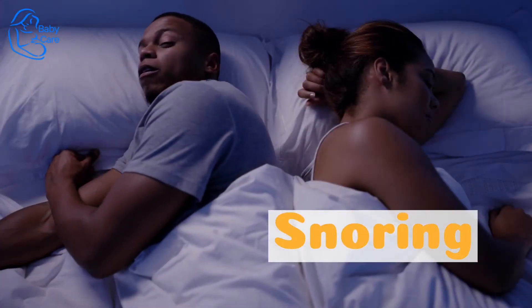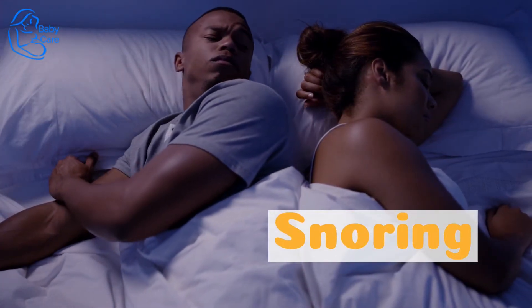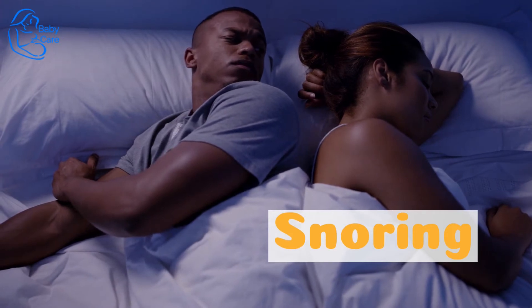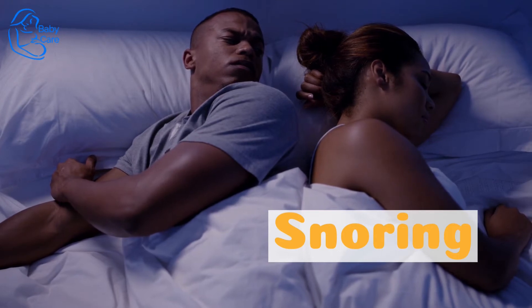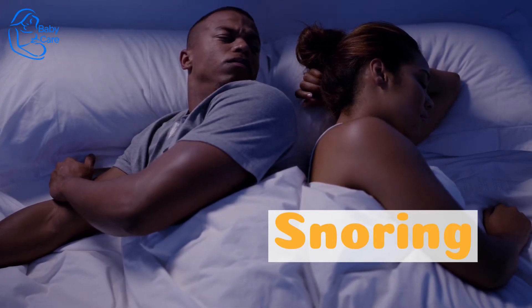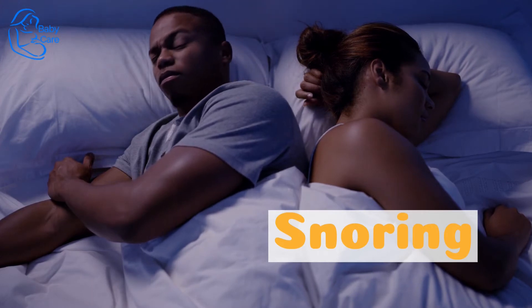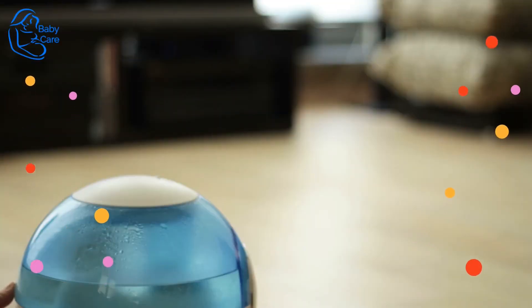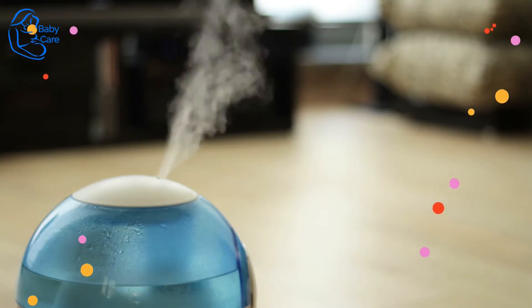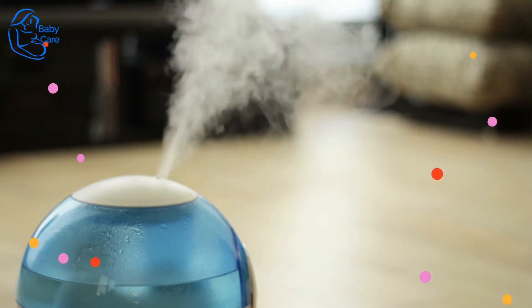Snoring. This one might not trouble you as much as your partner. Most moms-to-be go through some breathing changes during pregnancy thanks to hormonal changes, and toward the end, some snoring is not uncommon as the mucous membranes in your nasal passages tend to dry out. Make sure you're staying hydrated, and use a humidifier in your bedroom if your partner starts to complain about your snoring.